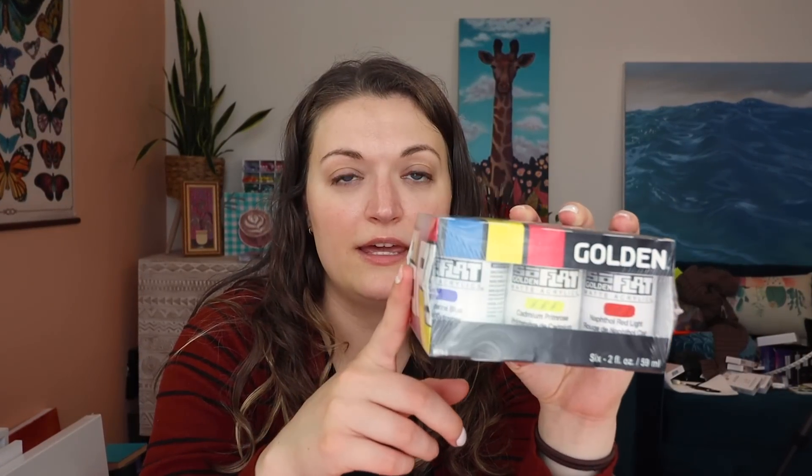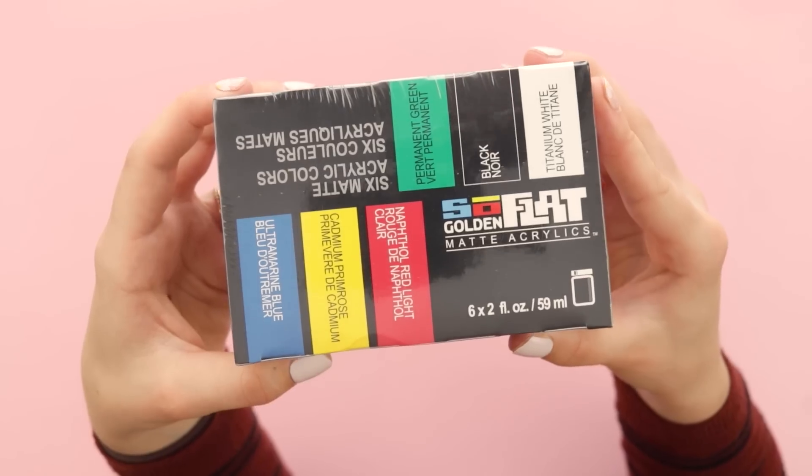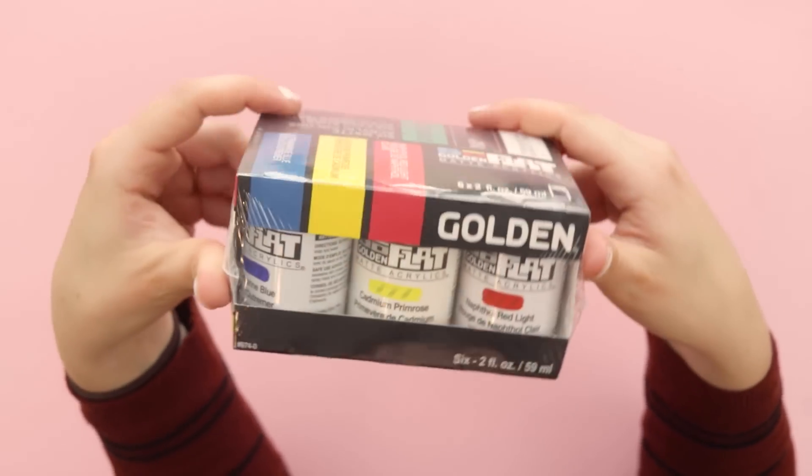The beauty of this art haul — you folks get to experience all of this with me. I got something else for us to try together: the Golden So Flat matte acrylic paint. The impression I get from this is it's kind of like Holbein acrylic wash, which I use all the time. But I really like the Golden brand paints, so I thought let's try this out. We'll probably do a painting with this at some point. The packaging is really cute too. We're gonna have a lot of fun art projects coming up.